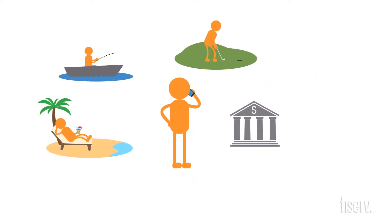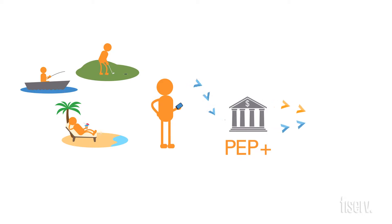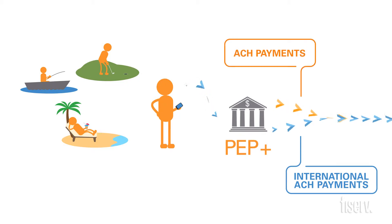By leveraging the power of your existing PEPPLUS solution, our international ACH transaction service now allows you to process these international ACH payments through the same single payment stream as your domestic ACH payments — efficiently, automatically, and on time.